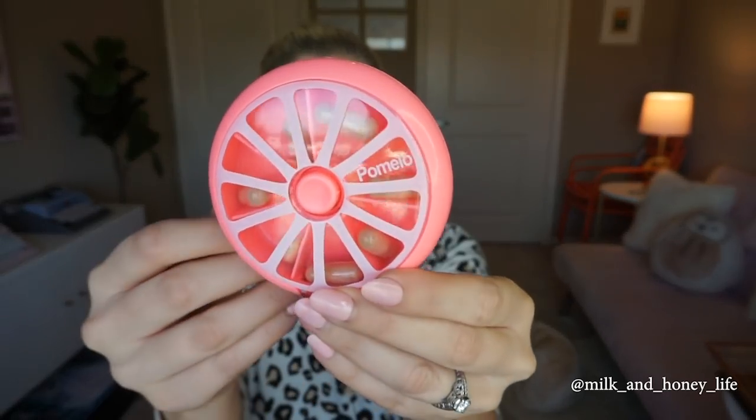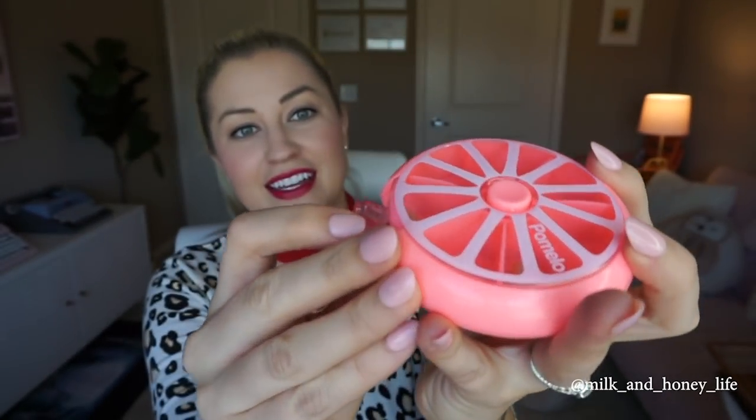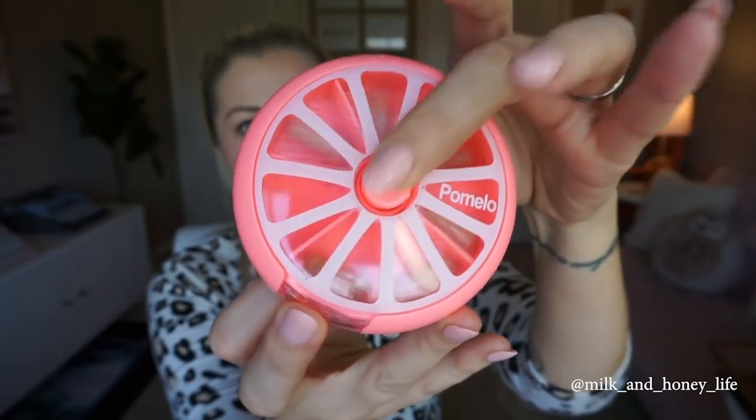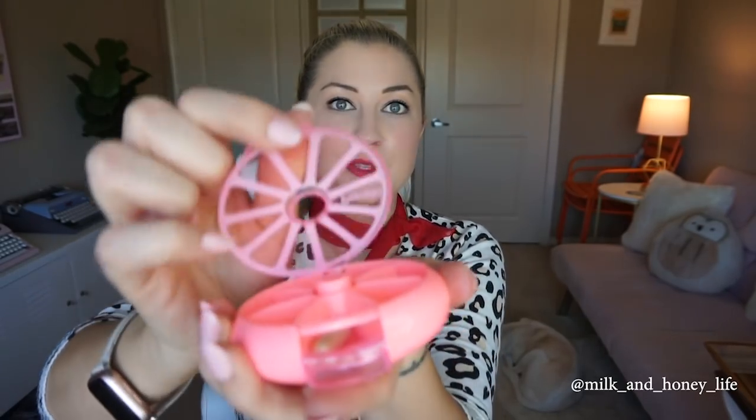First up, look at this adorable pill case. I really absolutely love this. It's called a Pomelo and it obviously looks like a little grapefruit — each segment has the day's vitamin or pill and you open up this little thing and it comes out. My favorite part is when you switch to the next day, you press this button and it clicks over, and there's something so satisfying about that click. It's like a little reward for taking your vitamin.